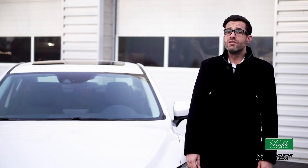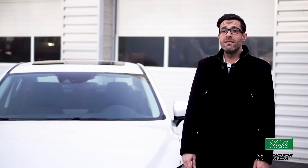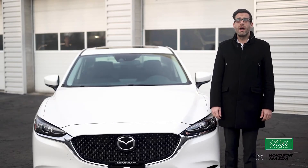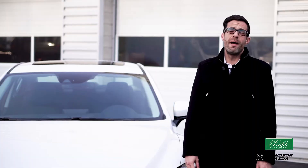G-Vectoring Control Plus, also known as GVC Plus, is a great advancement in the Mazda 6, which improves handling and braking to make your ride more comfortable for both driver and passengers.